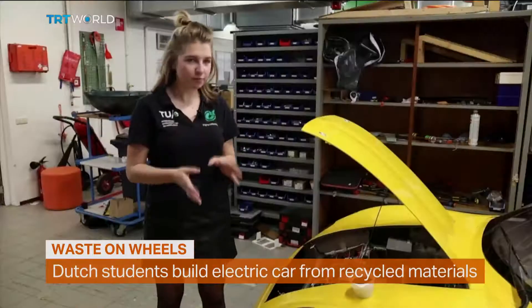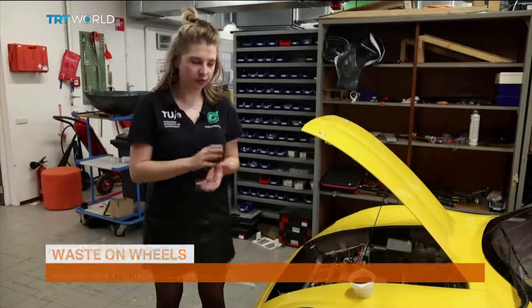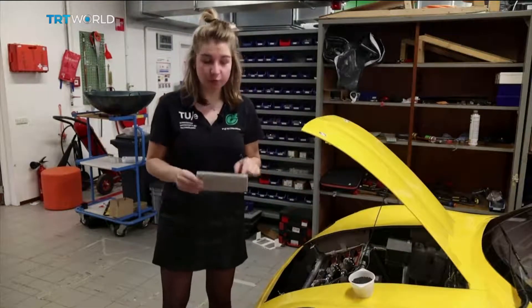This car is very special because it's made all out of waste. We use all different kinds of waste and also recycled waste, but mostly unsorted waste as well. So our chassis is built out of this material, which is flax and recycled PET bottles.